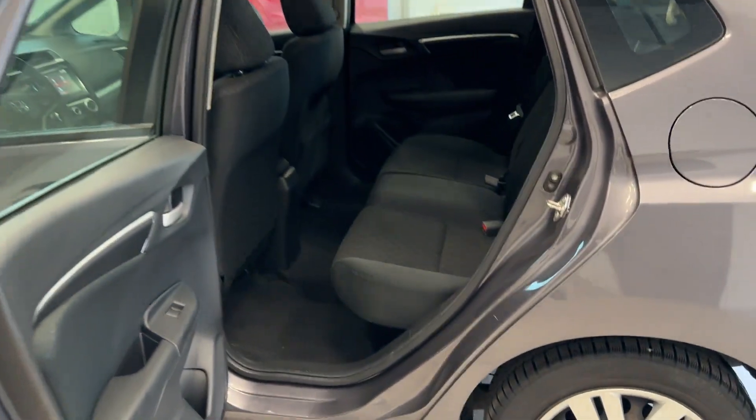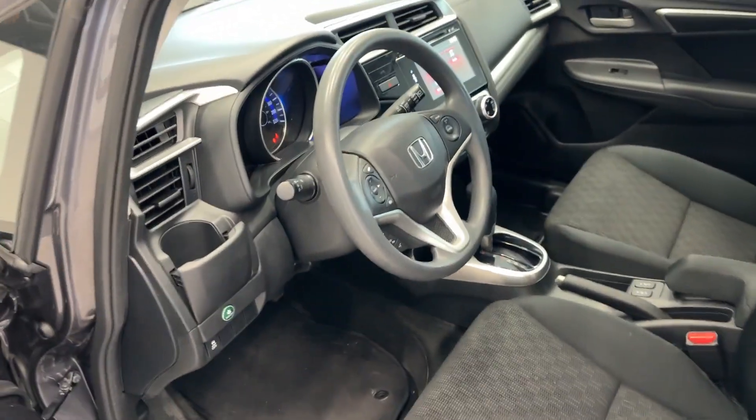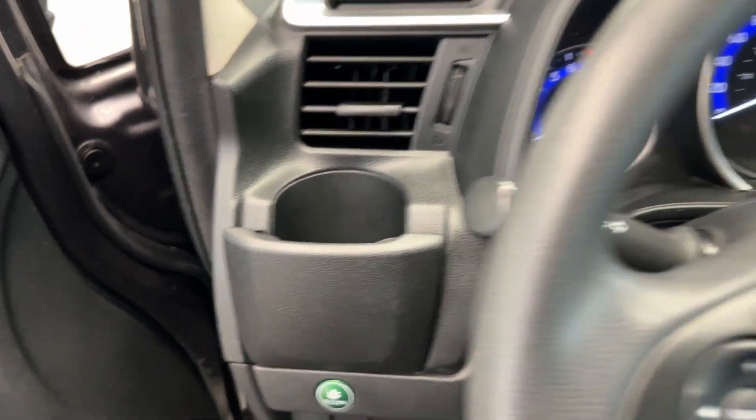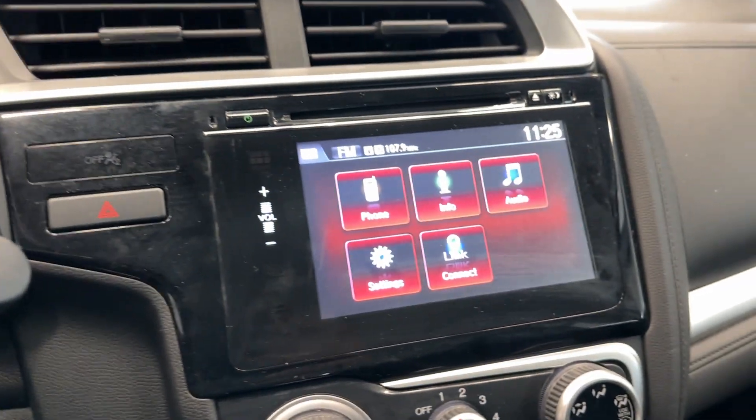The door opens so wide, easily get in and out. Nice interior, lots of legroom. I love this part — this is the shifter. A cupholder for the driver, you get your dedicated eco button, so you save a lot on fuel.